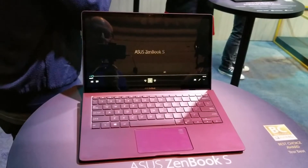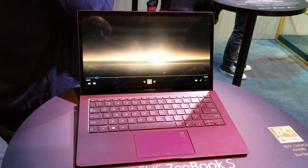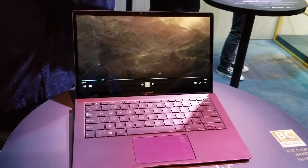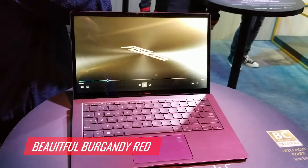Well, slap my face and call me Johnny Gill, because this laptop has me saying my my my. I'm here with the Asus ZenBook S. This laptop is targeting the mobile professional, the content creator, the movie makers, the 3D coders — you know who you are. And it is decked out in a glorious burgundy red.